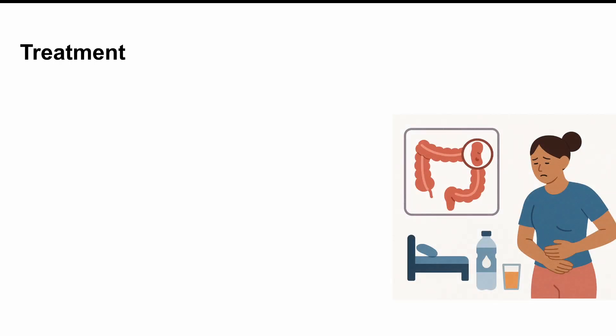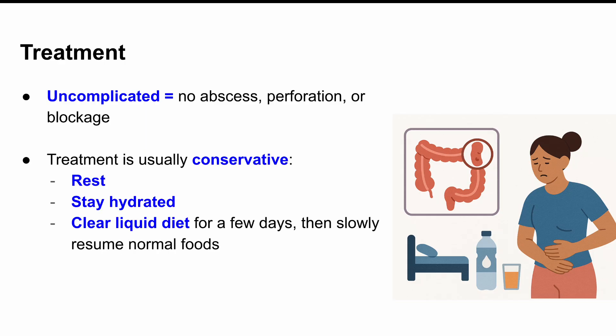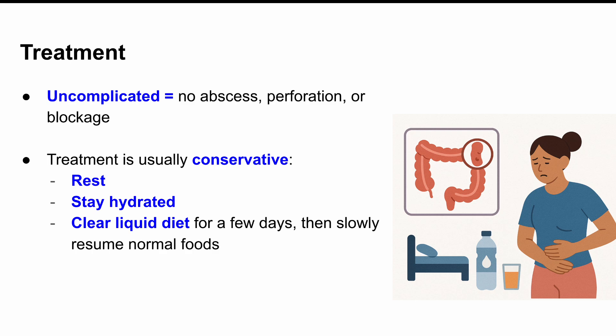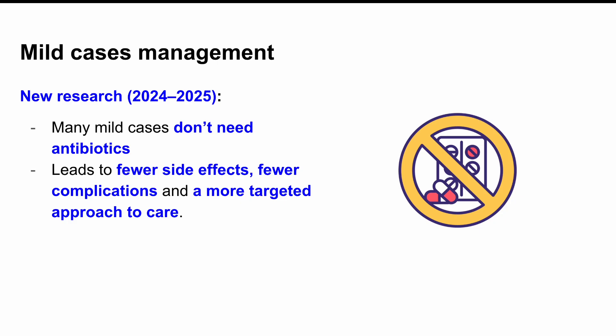So how do we treat it? It depends on whether it's uncomplicated or complicated. If it's uncomplicated — meaning no abscess, no perforation, no blockage — then the treatment is usually pretty conservative. You rest, you stay hydrated, you might go on a clear liquid diet for a couple of days and then slowly ease back into normal foods. Here's the part that's changed: you might not even need antibiotics. New research from 2024 and 2025 is showing that many mild cases recover just fine without antibiotics — meaning fewer side effects, fewer complications, and a more targeted approach to care.